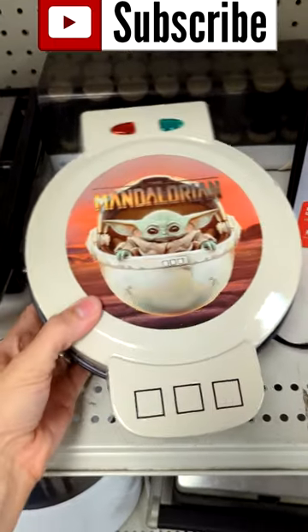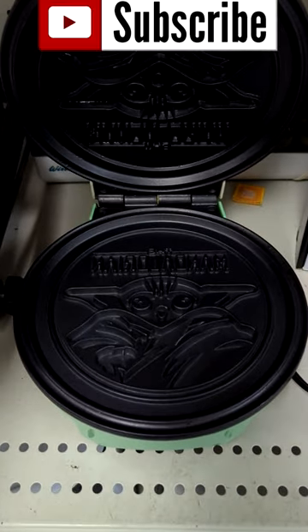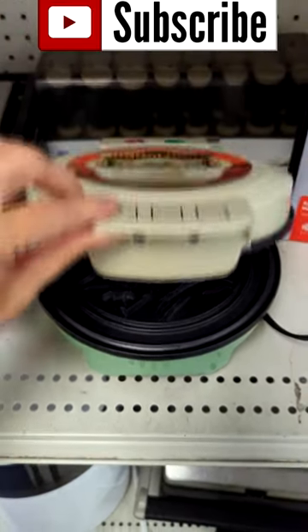And then I found this awesome little Mandalorian waffle maker. I thought it was so cute. It was pretty clean inside, but you could tell it was used, and it was only $5.99.